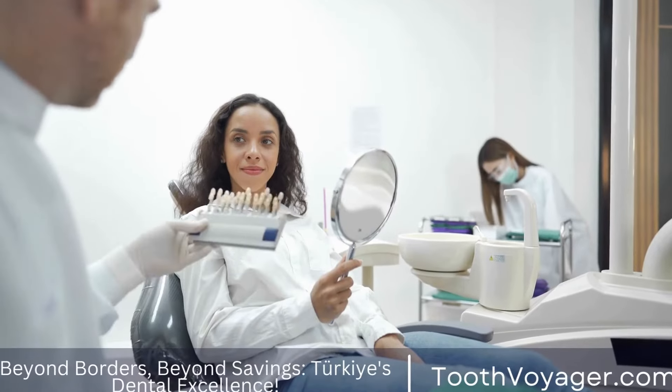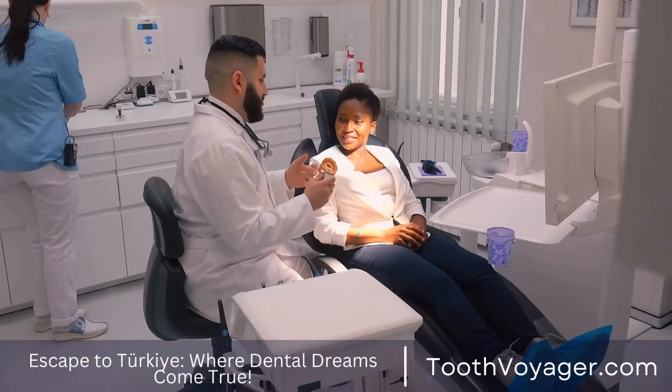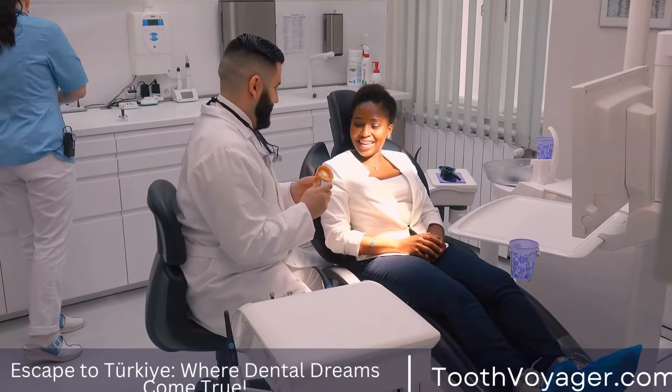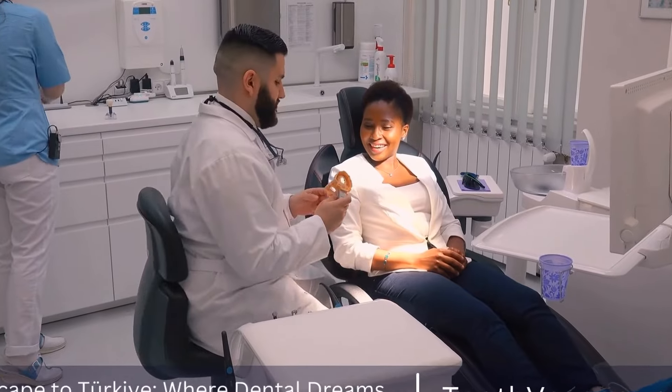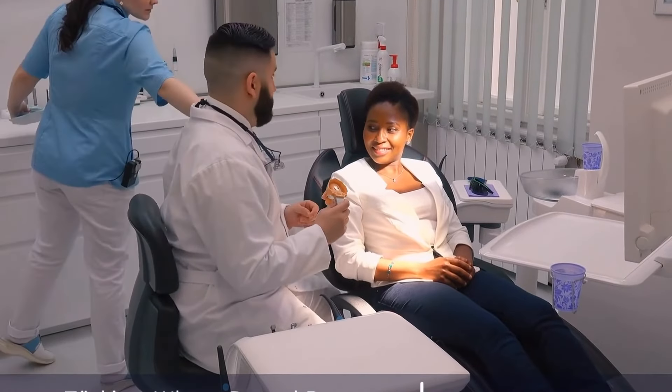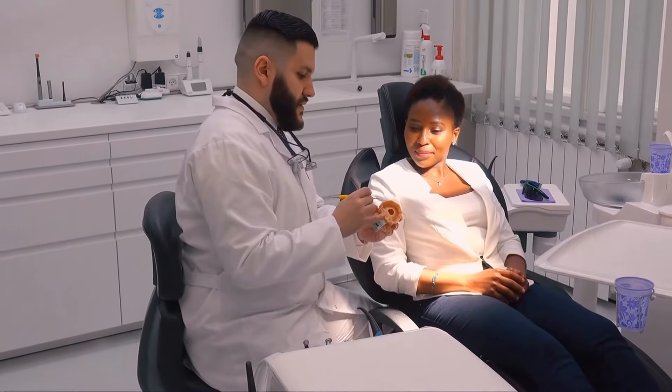In terms of dental health, tooth canals are an all-too-frequently-required procedure. However, how can you tell whether you'll require a root canal? In this short video, we'll look at the indications and signs that suggest that it is time to make an appointment with your dental professional to get the procedure known as a root canal.